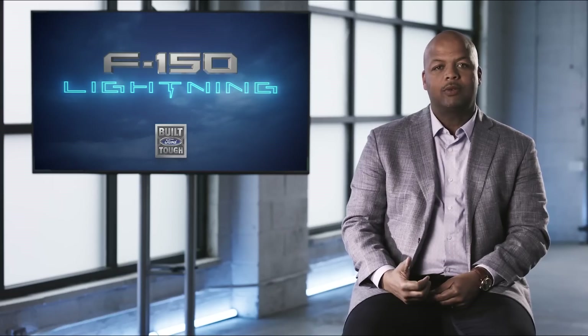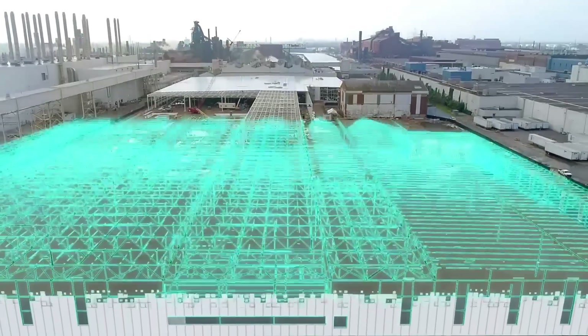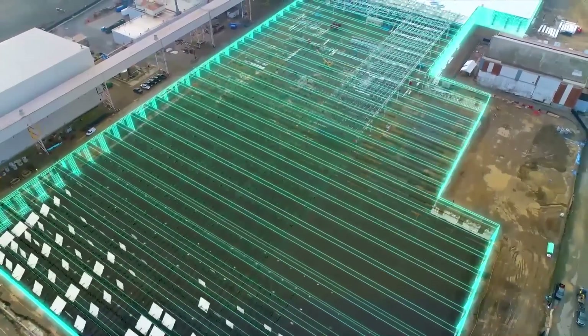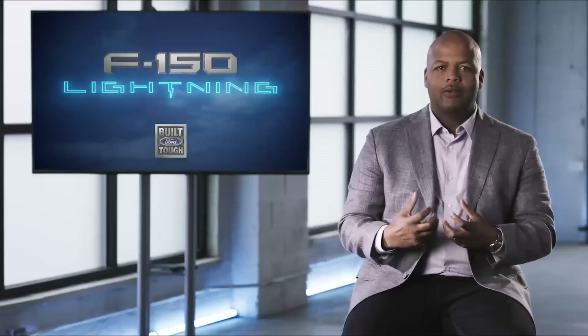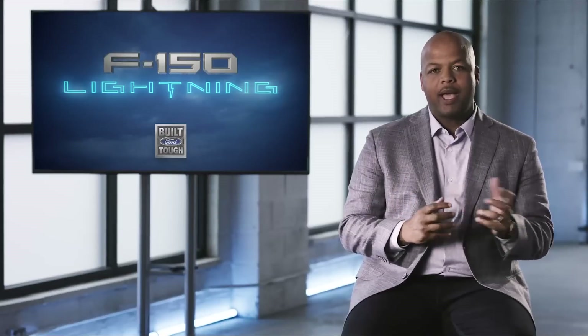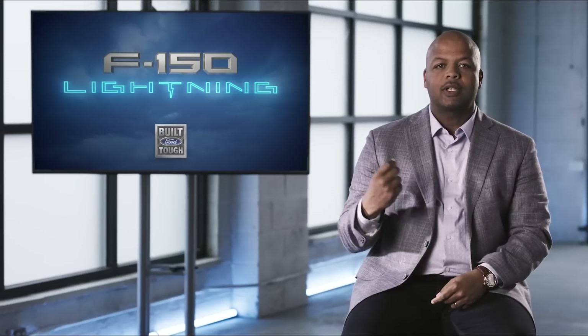The F-150 Lightning will be built at the new Rouge Electric Vehicle Center, a 500,000-square-foot building with nearly 18,000 yards of concrete and 5,600 tons of steel. It was built on the foundation of the former Dearborn Assembly Plant, linking the site's past to its future as we look ahead towards another century of innovation.